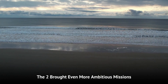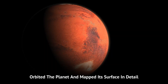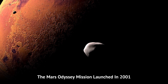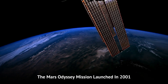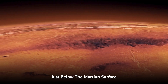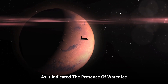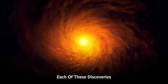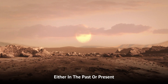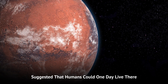The 2000s brought even more ambitious missions. The Mars Global Surveyor orbited the planet and mapped its surface in detail. The Mars Odyssey mission, launched in 2001, discovered large amounts of hydrogen just below the Martian surface. This was a significant discovery as it indicated the presence of water ice. Each of these discoveries hinted at the possibility of life on Mars, either in the past or present, and certainly suggested that humans could one day live there.